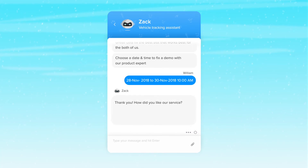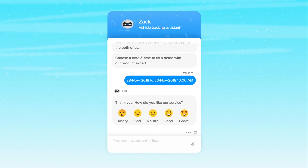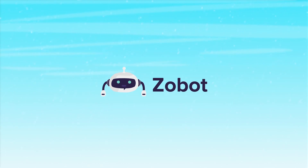And that's not all. Zobot even helps you collect visitor feedback and measure customer satisfaction. Try Zobot now and engage your visitors in a smart way. Today.